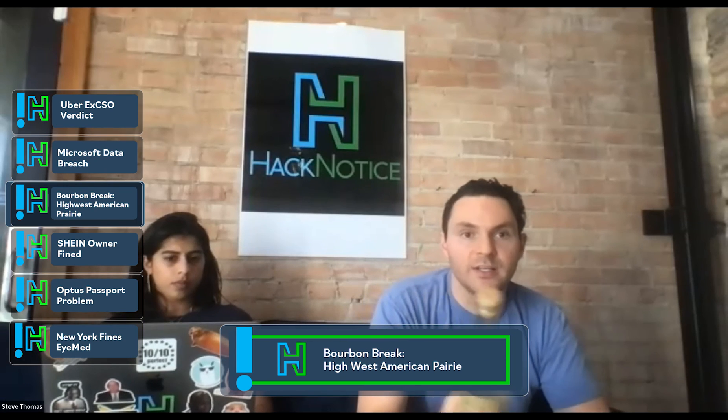Alright, that's our bourbon break. Fun one, interesting. I think it's a really good start to season two and we've got some pretty cool bourbons coming up throughout the season. Back to you, Devia.